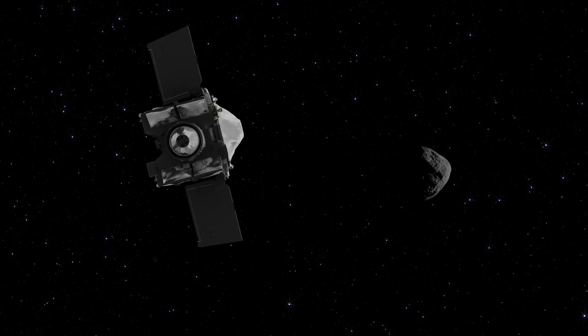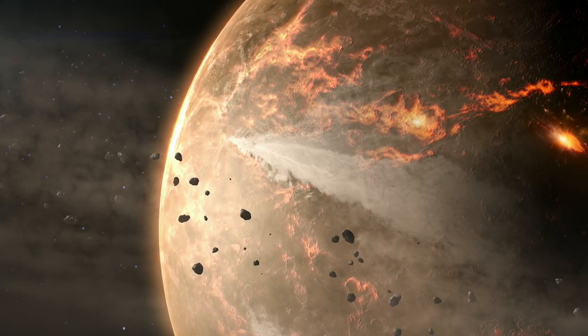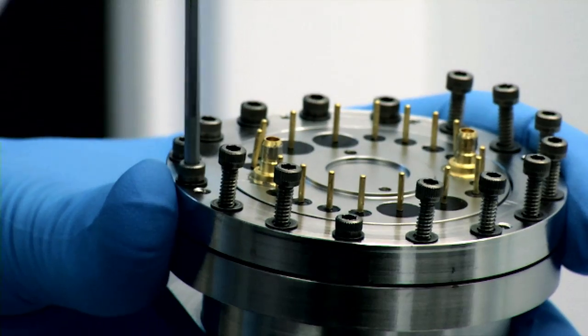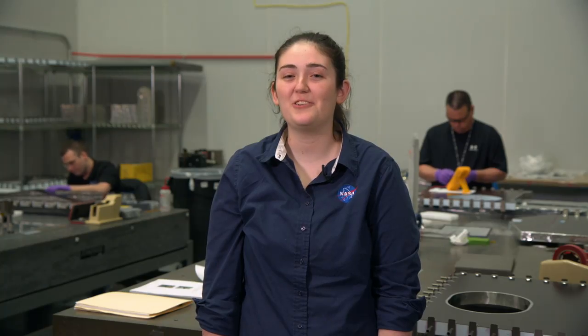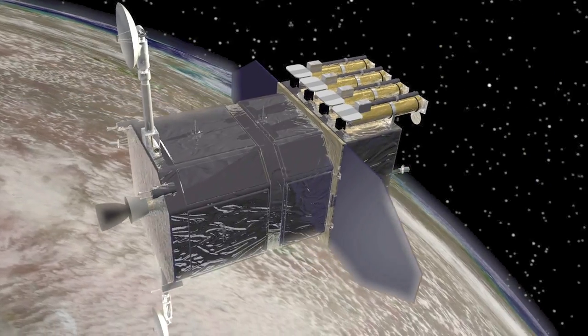We imagine then engineer far-out missions to answer questions about how galaxies and planets formed and evolved over time. We build instruments that visit every planet in the solar system and recreate planetary environments here on Earth.